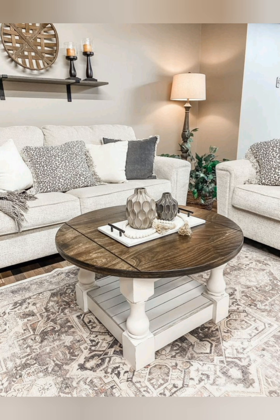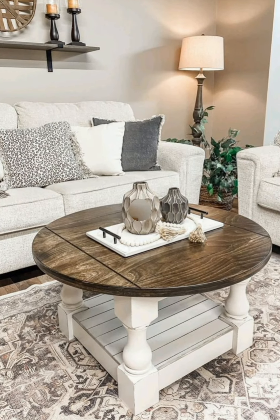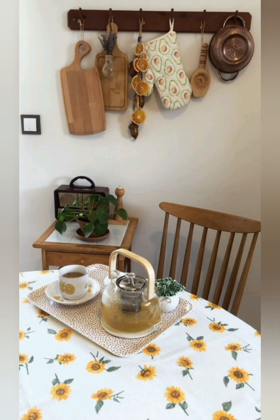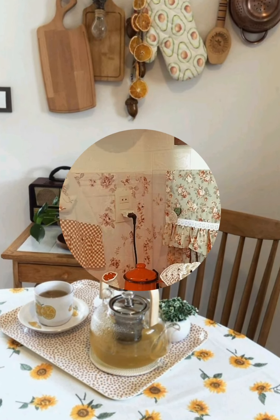Add rustic shutters: use old shutters as indoor decor or around windows. They can also be repurposed as a unique headboard or as an accent piece on an empty wall.